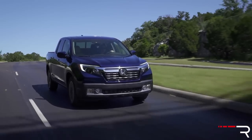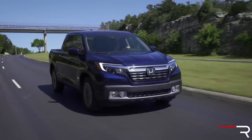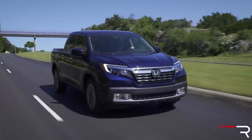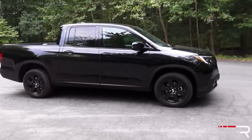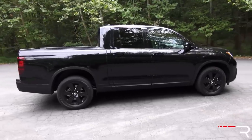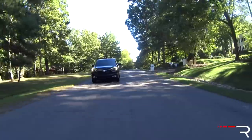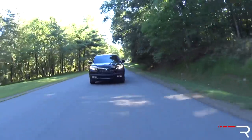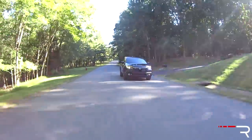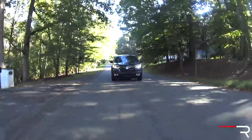One thing Honda doesn't offer compared to the competition is different cab sizes and bed lengths. You can only purchase the Ridgeline in this four-door crew cab configuration with a short 5.5-foot bed, which is slightly longer than most competitors' 5-foot bed — though competitors do offer a 6-foot bed. Top trim models like the Black Edition or the RTL-E come standard with LED low beam headlights with automatic high beams — that is a segment first in the mid-size truck segment. You also get LED daytime running lights on RTL-T models and up.